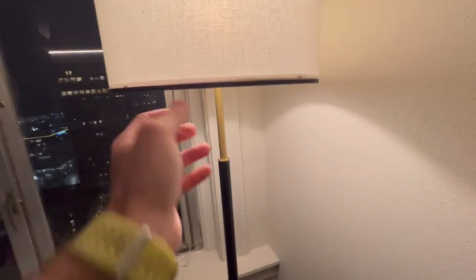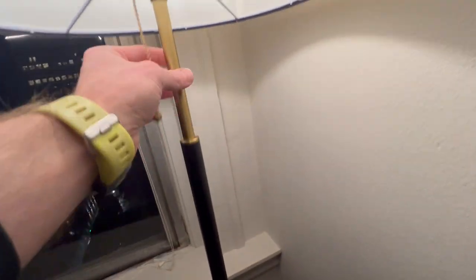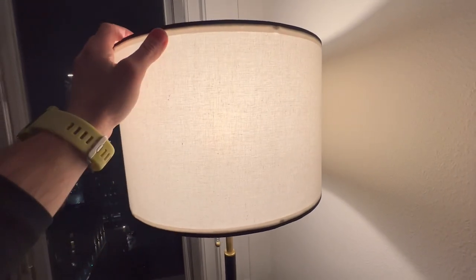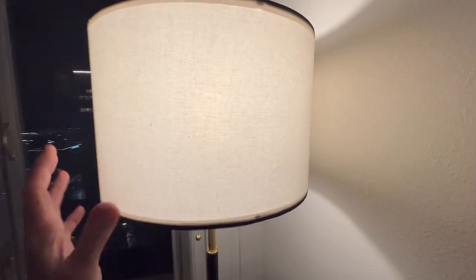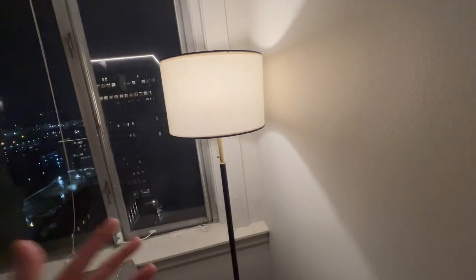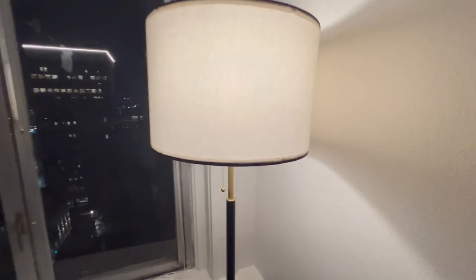It really has a lot of detailed features like the gold plating, the kind of matte black finish on the pole, and the cool texture and color of the actual shade. And we've got an LED lamp in there, as you can see, and there's different temperature settings that you can get depending on the different LED lamps.